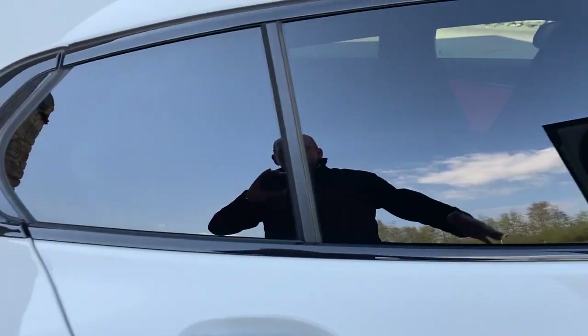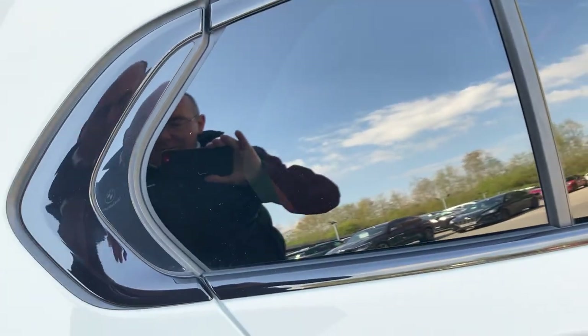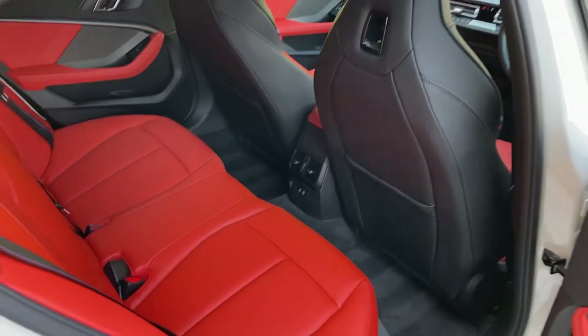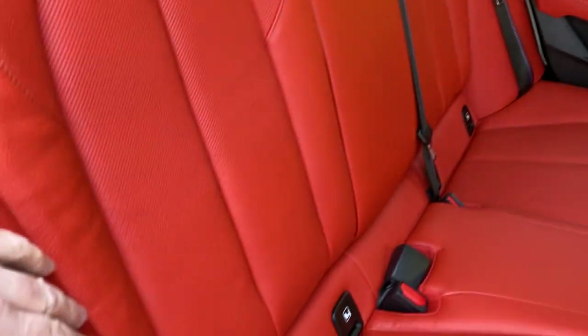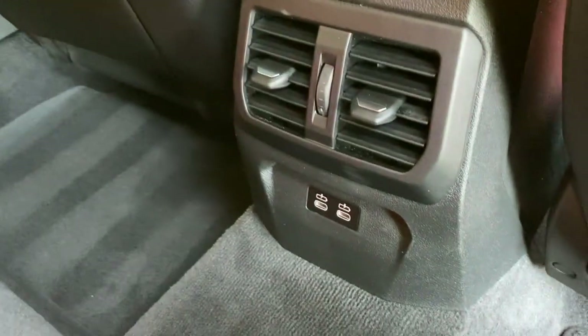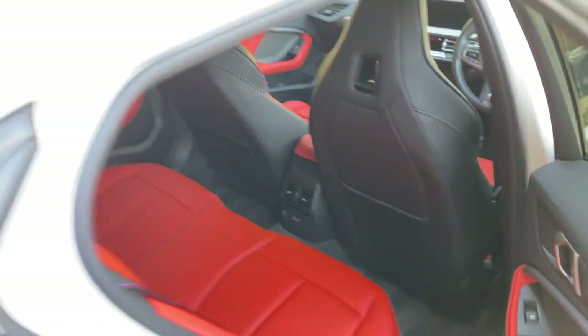Let's have a look in the back. You've got privacy glass, which keeps things cooler in bright sunlight for rear passengers. The rear seats offer plenty of room in this generation of one series. You've also got three seat belts across the back, ISOFIX on the outer two seats, and a couple of USB-C ports down there for charging — no doubt for children's many devices.